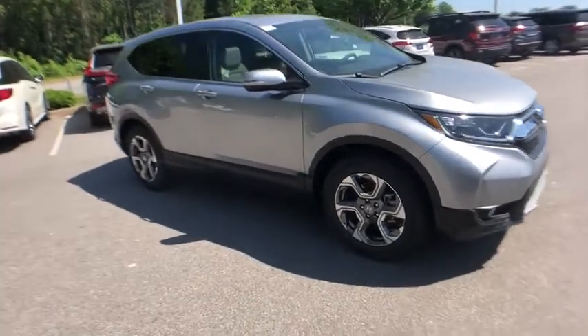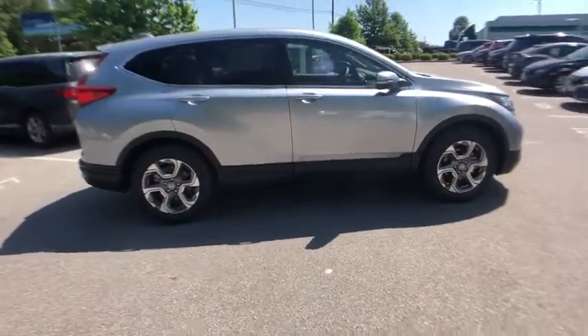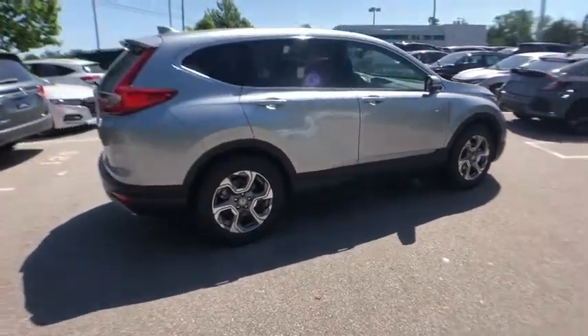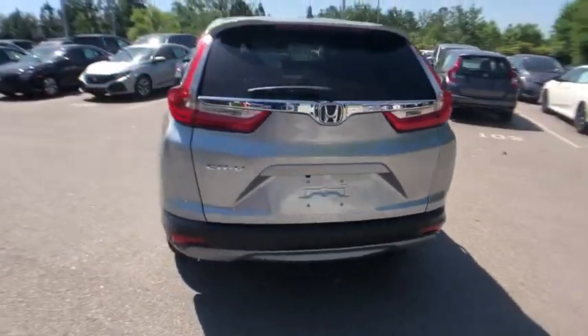2019 Honda CR-V — a top recommended vehicle because of its car-like driving manners, good value, cool technology, and comfy interior. Here are some of this vehicle's great options.